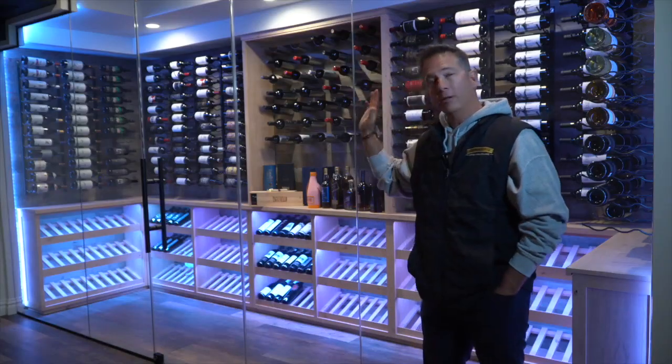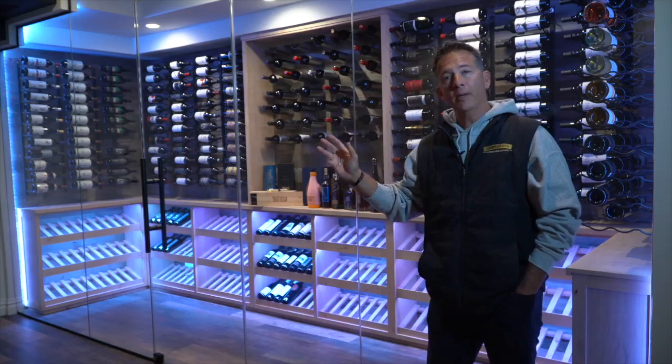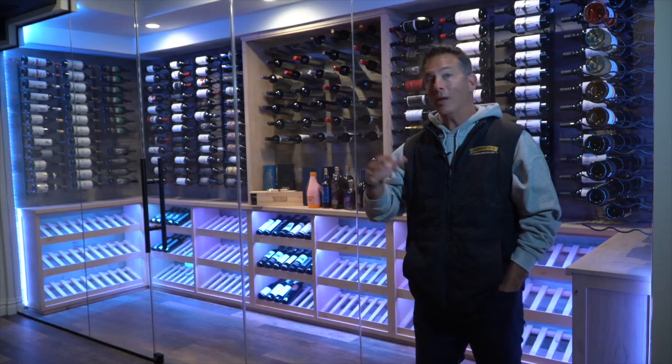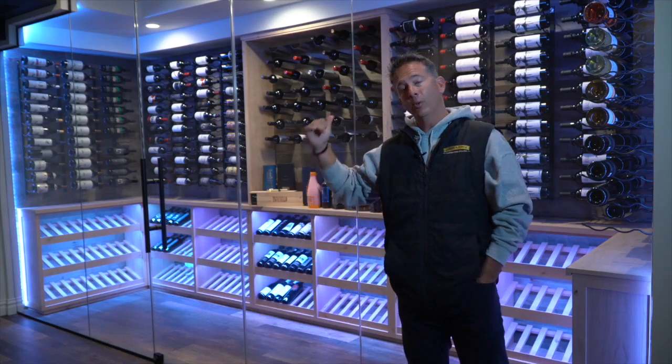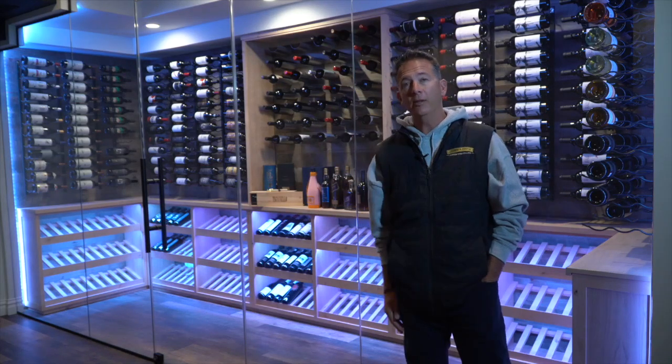The cool thing about this is you get a nice, almost restaurant feel inside this space outside where it's not climatized. So the room that we're standing in right now is about 72 degrees, whereas behind the glass you're at 58 degrees.